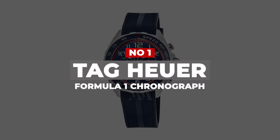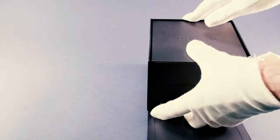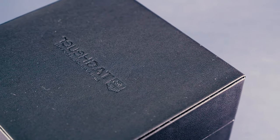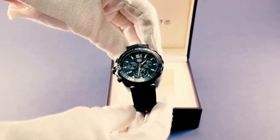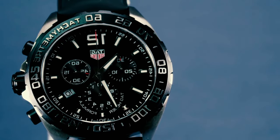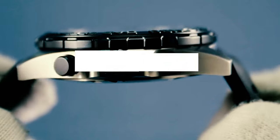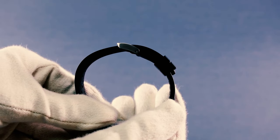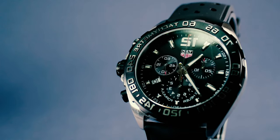Number 1: TAG Heuer Formula 1 Chronograph. Ask random people on the street to name a luxury watch brand that isn't Rolex, and TAG Heuer is going to be at the top of the list. While some watch brands' real-world connection to cars is nothing more than a branding exercise, TAG Heuer is legitimately part of the sport. This Formula 1 x Red Bull Racing Chronograph is a fitting tribute to its partnership with the team. The 43mm case is machined from 316L stainless steel, with the L denoting a lower carbon content, making it more corrosion-resistant than normal 316. It's available with either a metal-link bracelet or a rubber pin-buckle band.